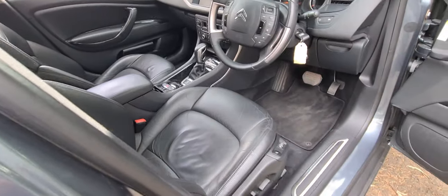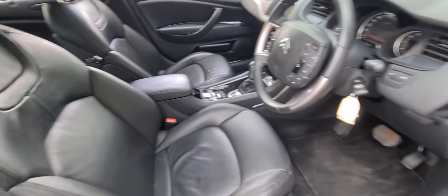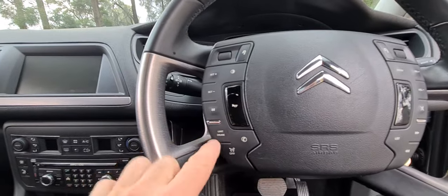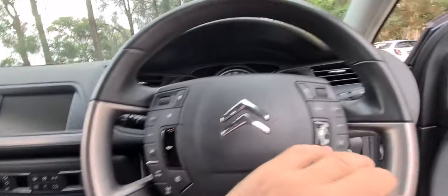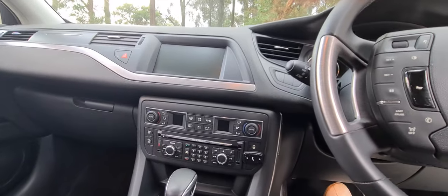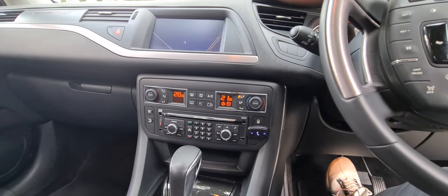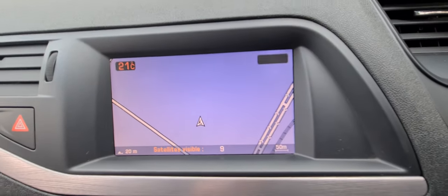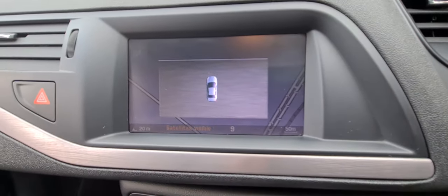It's a 2012 1.6 turbo, front-wheel drive with only 123,000 kilometres from new. Metallic grey with black leather is a great colour combination. You've got your speed limiter, cruise control, menus, and the horn — all on the steering wheel.